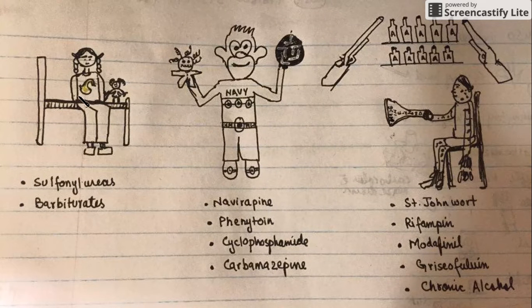This part of the sketch is showing that P450 inducers are sulfonylureas, depicted by this yellow-colored swan — yellow swan for sulfonylureas — and this little cute Barbie showing barbiturates. These are the different drugs that are the P450 inducers, and I hope this will help you memorize this long list of drugs. Thank you.